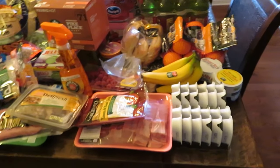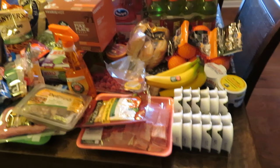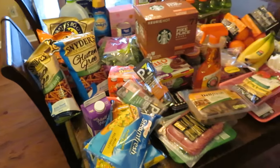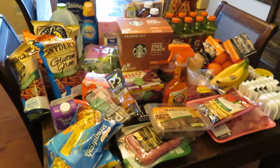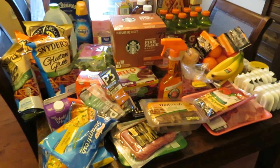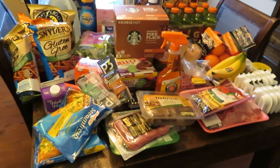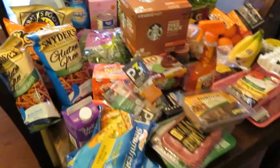Hey guys, Leanne here. I'm Grady's Mom. It is Sunday morning, I think it's about 10:30 in the morning. I just got back from Walmart. Sorry if it's a little dark — it's really raining and gloomy out today, but I haven't done a grocery haul in a couple weeks because I've had family coming in and out. So I wanted to get this filmed and I'm going to try and get it up today as soon as possible after I film it.